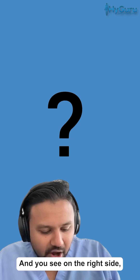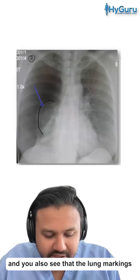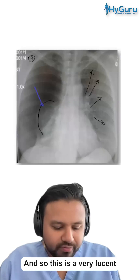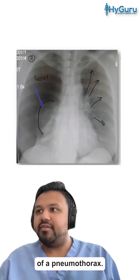On the right side you see a very characteristic lung edge, and the lung markings do not extend to the periphery. This is a very lucent right lung field, and that is characteristic of a pneumothorax.